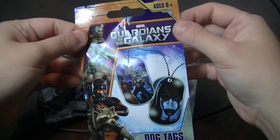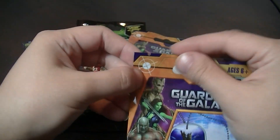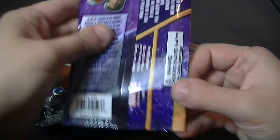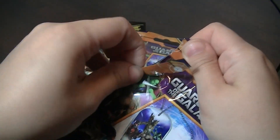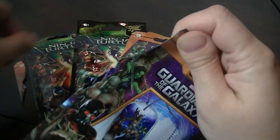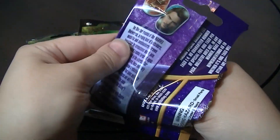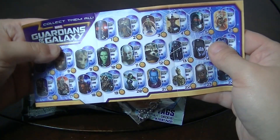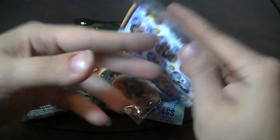So I'm going to start off with the Guardians of the Galaxy one. These do have a little tab so you don't need scissors. The back doesn't show all you can get, but there's a checklist inside — and it looks like there are 48 to collect, so that's quite a lot.